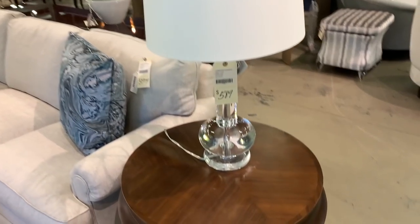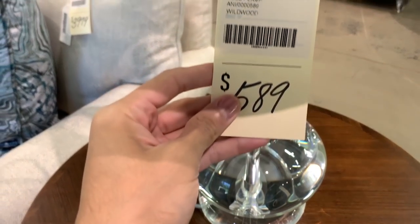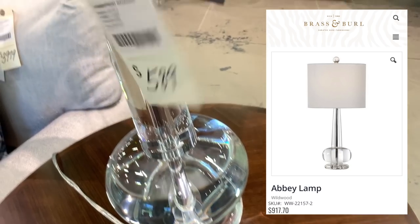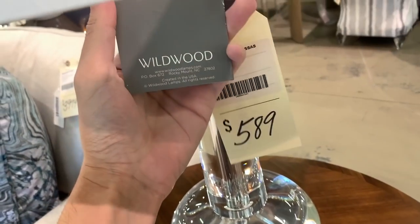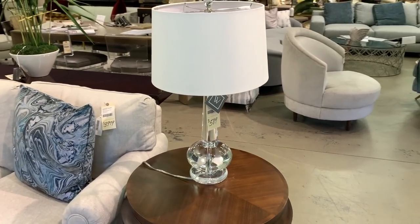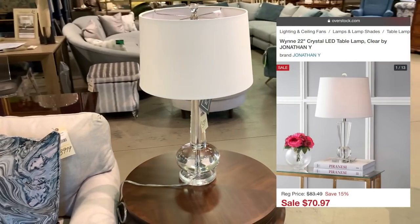This solid lead crystal Wildwood table lamp named The Abbey retails online for upwards of $917. This piece sold here for about $589, but again, similar styles are out there in the market for one-fifth of the price should a piece like this resonate with you.